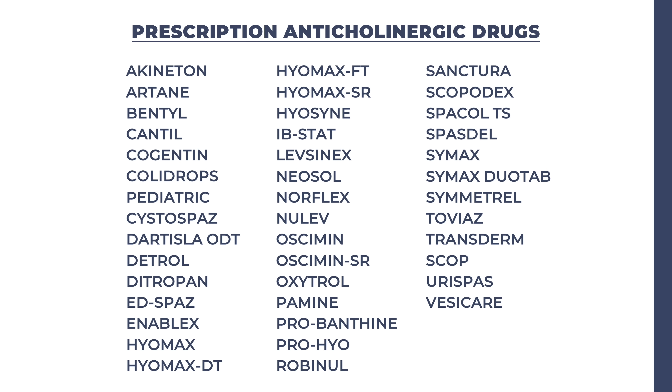There are also many prescription anticholinergic drugs. As you can see on this list, there are simply too many to mention one by one. Two that are often prescribed, however, if you have an overactive bladder, are Detrol and Ditropan.